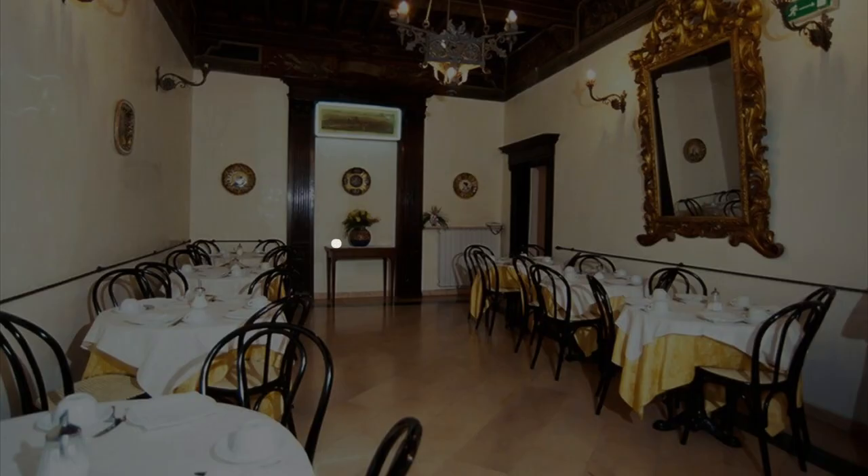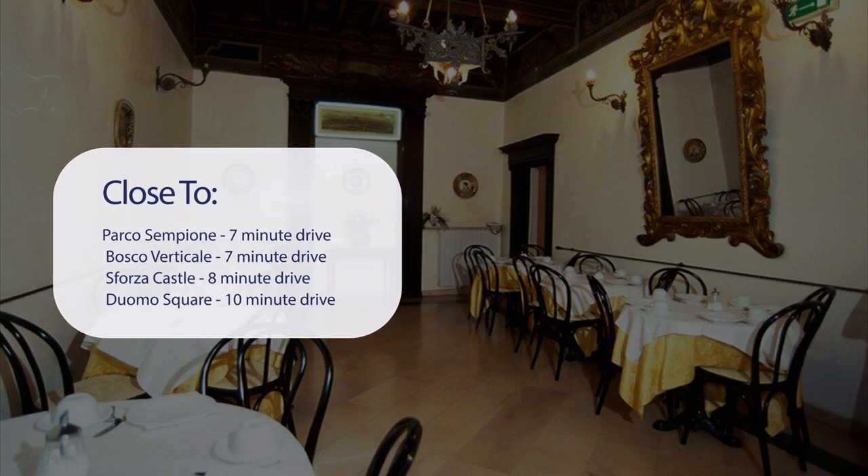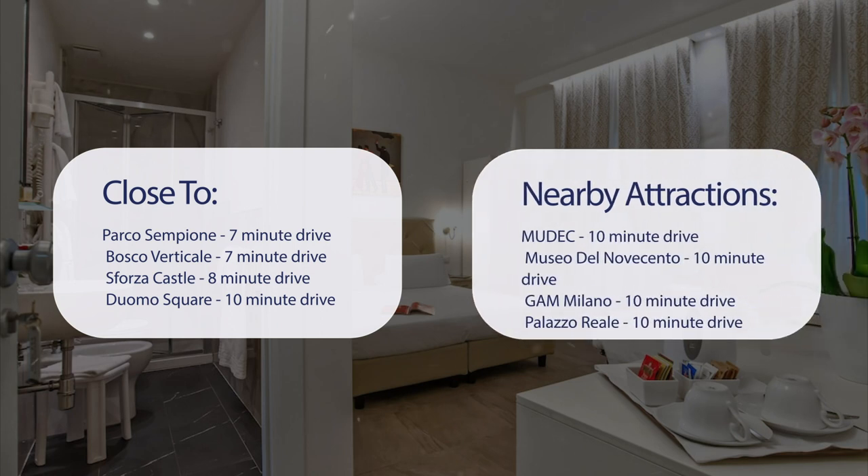It has a pretty good location. It's pretty close to Parco Sempione (7-minute drive), Bosco Verticale (7-minute drive), Sforza Castle (8-minute drive), and Duomo Square (10-minute drive). It's also close to attractions like Mudec, Museo del Novecento, Gam Milano, and Palazzo Reale — all a 10-minute drive away.